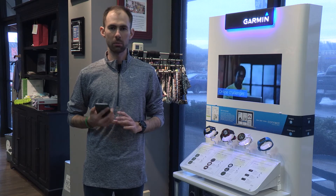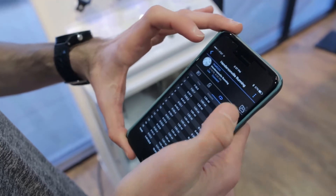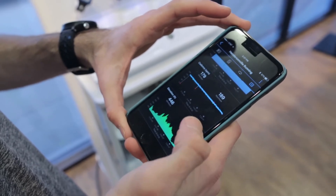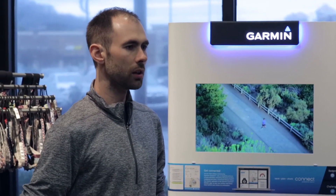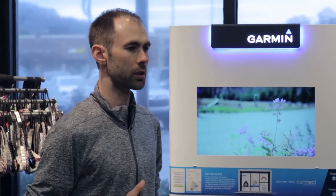After a run, my watch syncs up with my phone where I use the Garmin Connect app. I can go back and look at all of my previous runs and see how fast I ran, how far I went, and the elevation profile. Garmin uses the latest in satellite technology, which means that all of the data including time, distance, and pace from all of my runs are going to be accurate.